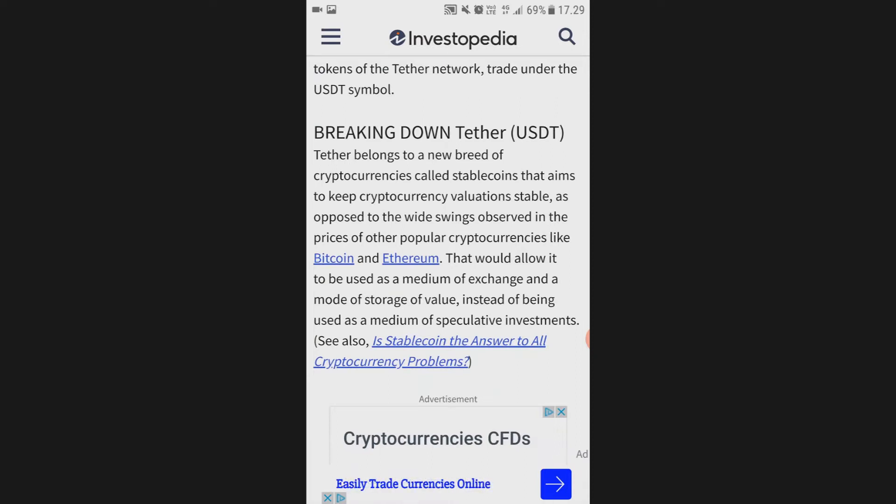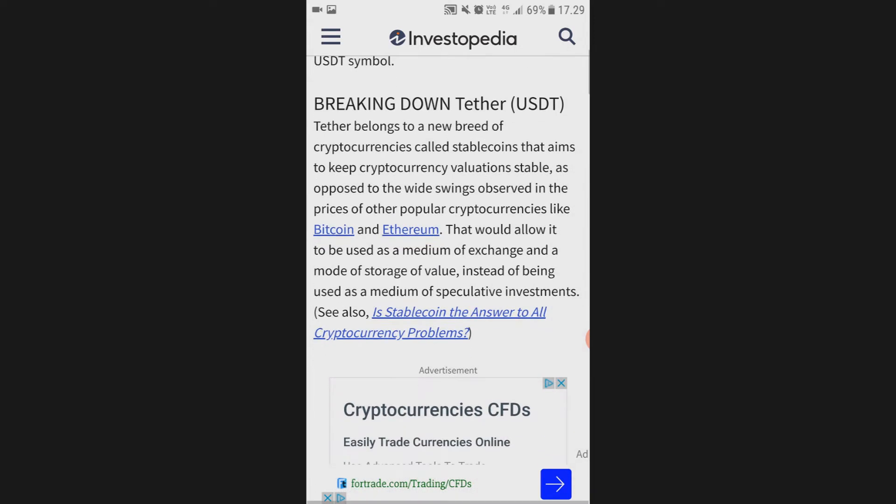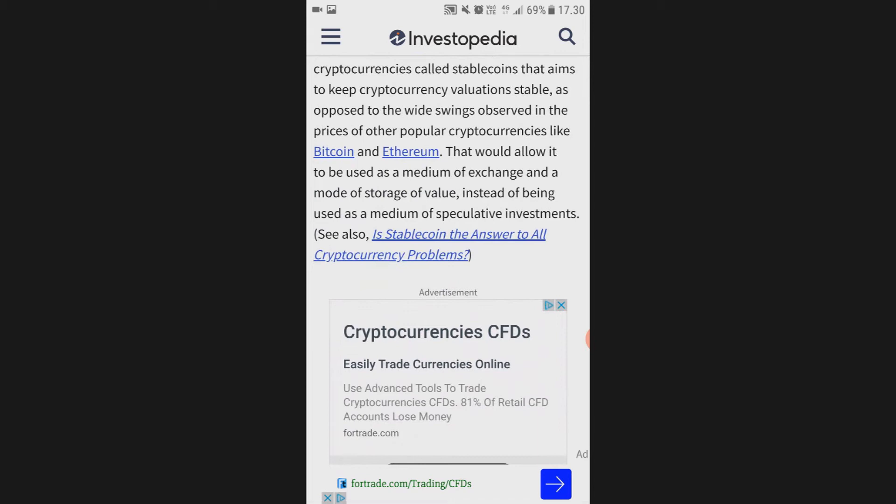Tether belongs to a new breed of cryptocurrencies called stablecoins that aim to keep the currency valuation stable, as opposed to the wild swings observed in the prices of other popular cryptocurrencies like Bitcoin and Ethereum. That would allow it to be used as a medium of exchange and a mode of storage of value.